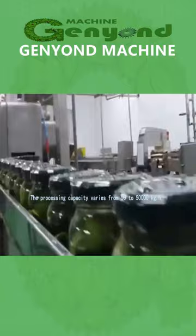General Yondi produces different fruit and vegetable processing machines. Please follow General Yondi Company for more.